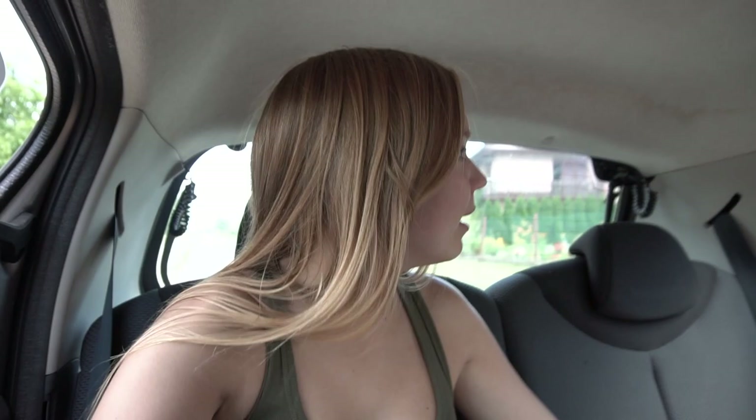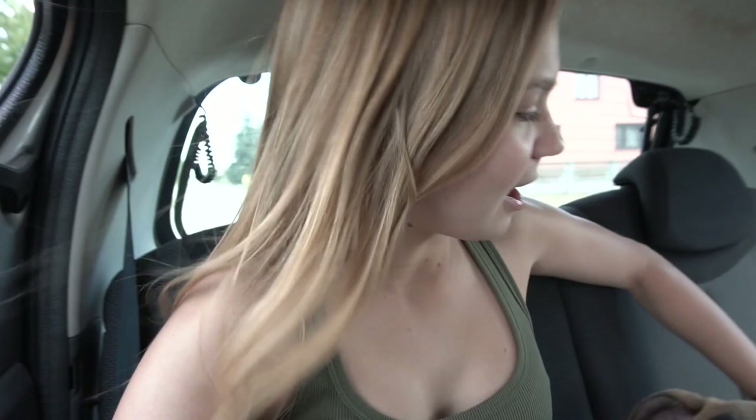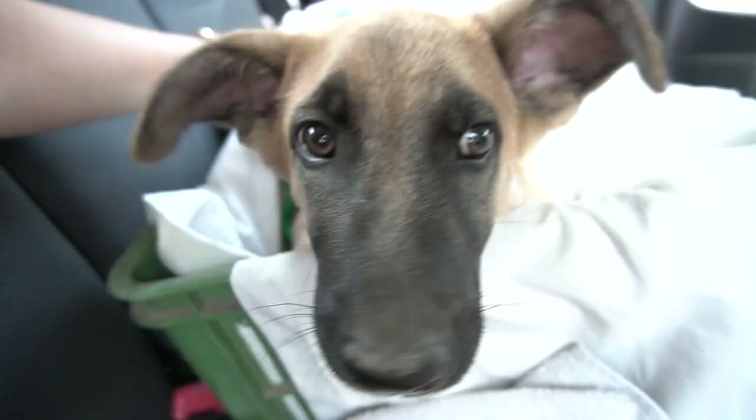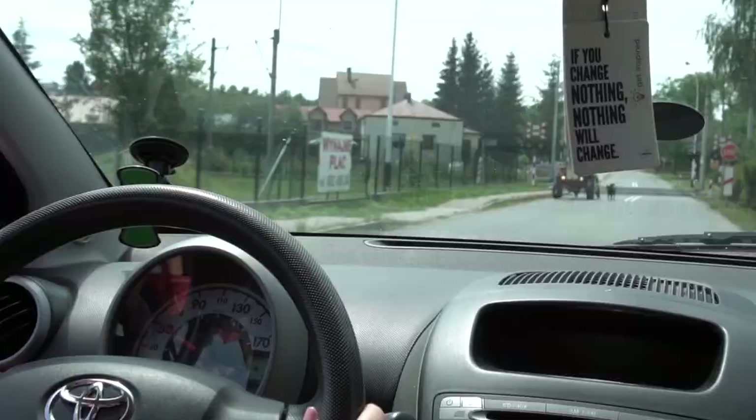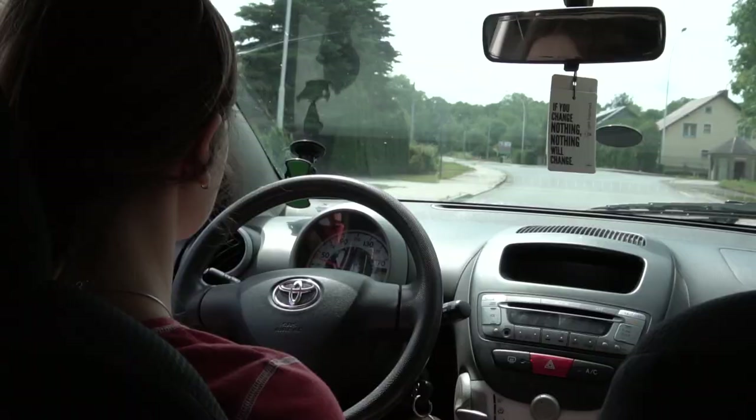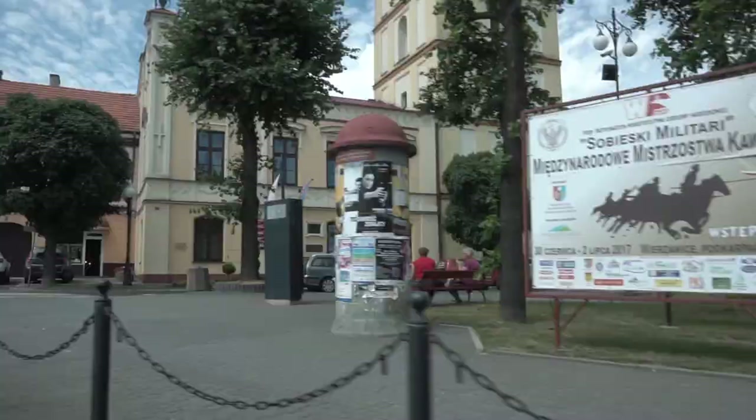We're in the car right now heading to a town nearby — the closest city to us — with Rex over here. He's gonna get his second set of shots. Really, really well-behaved dog, as you guys can see — look at him sitting in this little crate that we made. Hopefully he doesn't vomit or anything like that. We got the two needles in nice and quick.